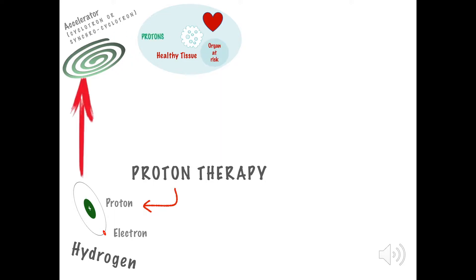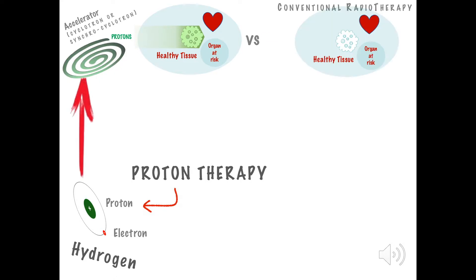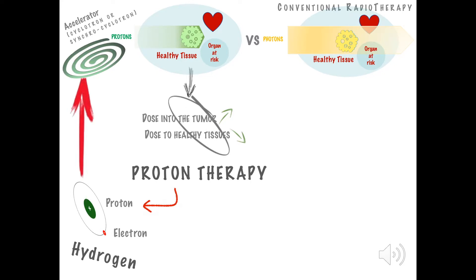In conventional radiotherapy, photons can't be controlled so accurately. They pass through the body and deposit energy before and after the tumor. With protons, we can deliver a higher radiation dose into the tumor, and less dose to the healthy tissues.